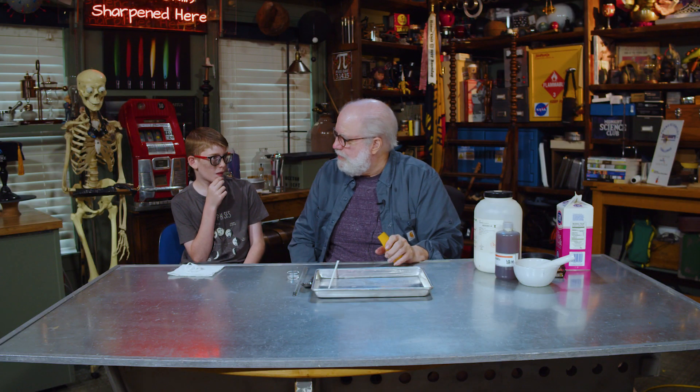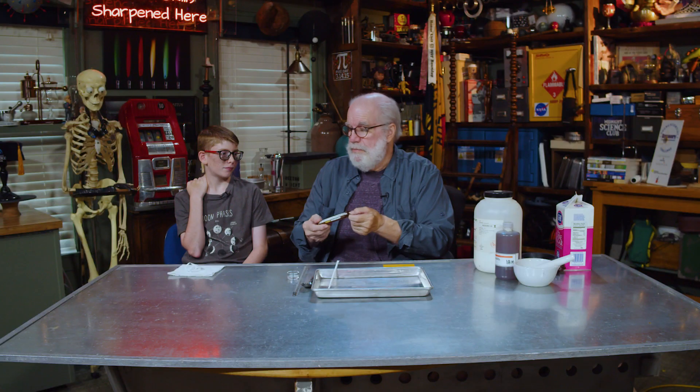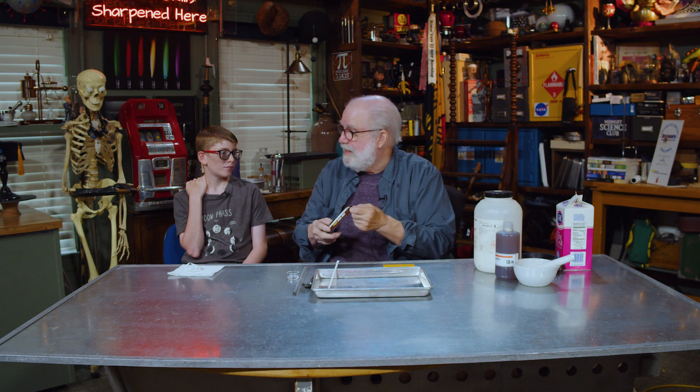Did you go out and ever trick-or-treat when you were younger? Yeah, I did too. That's how I got this — magnificent build right here. Trick-or-treat, candy bars, right? I like candy bars.